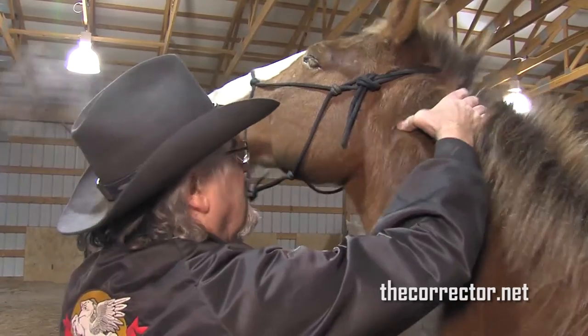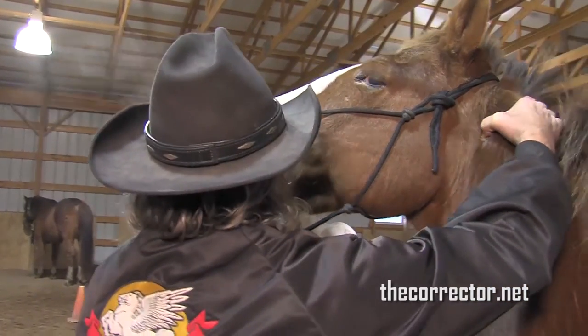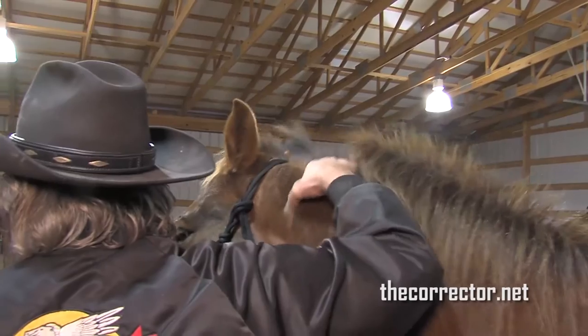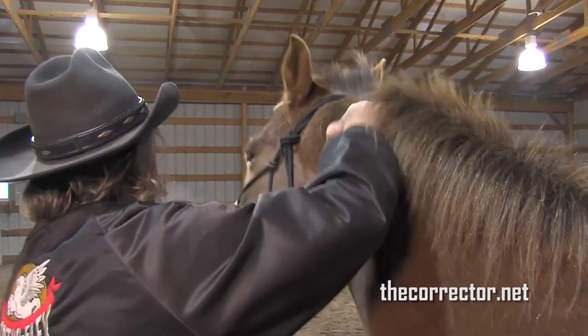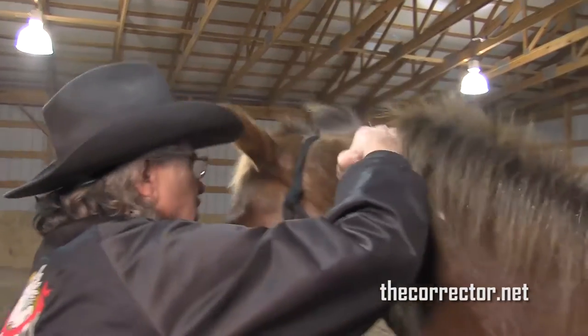This is just feeling good at this point. They always work their mouth when it feels good — the horse that was dead lame just slobbered all over the place.